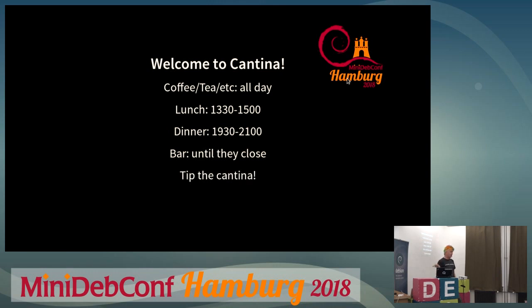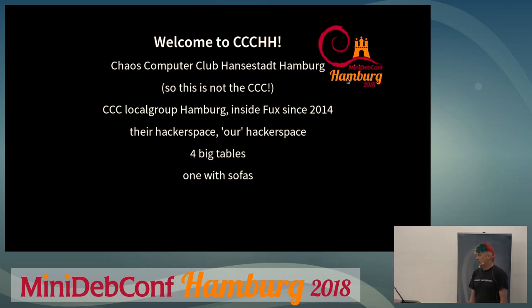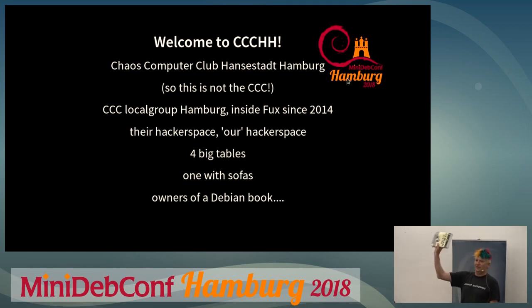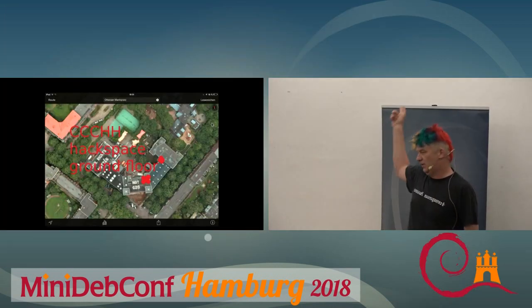Please tip the cantina. The food is free if you're registered, so please tip the people who work there. There's also the CCC Hamburg hackerspace, which is the local group in Hamburg. We are free to use the hackerspace — there are four big tables and sofas. They are also the owners of a Debian book, and I'd like everybody who's contributed to Debian to sign it so they have a nicer book. I'll put it at the front desk.